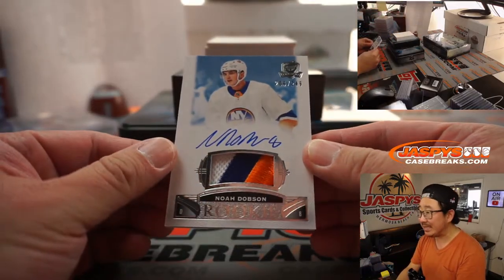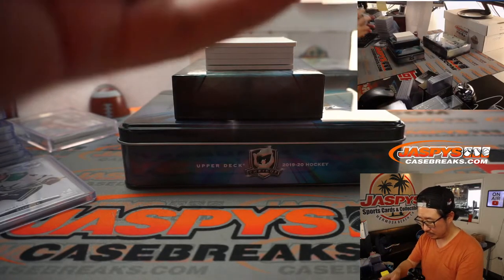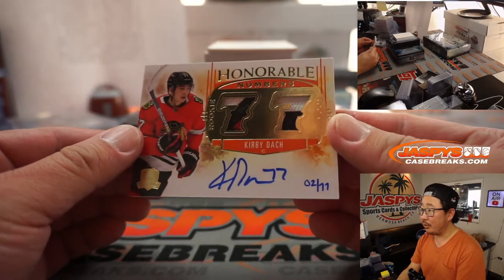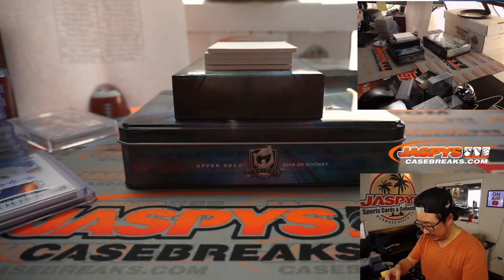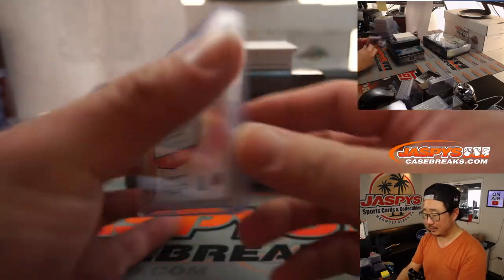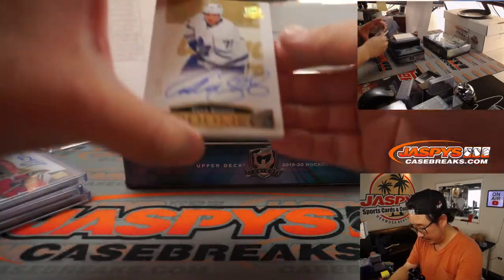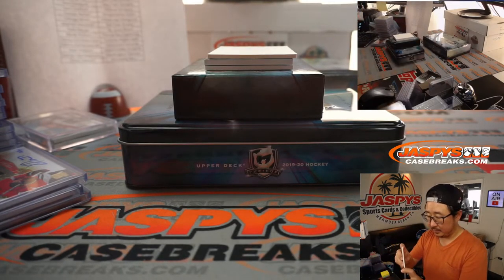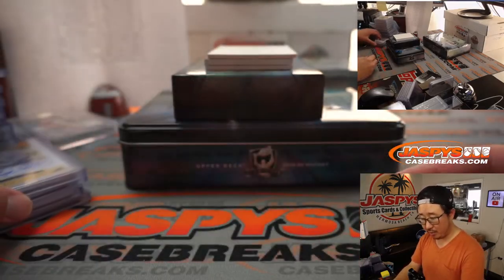We got Noah Dobson, 206 out of 249, for the Islanders — that's for Ryan Lind. And we've got Kirby Dach — honorable numbers — hand numbered two out of 77, looks like his number. That's for Chicago, going to Sean for the Blackhawks. We got Adam Brooks, 30 out of 36 — injured but huge potential, says David. Nice one for Sean — Adam Brooks 30 out of 36, rookie auto for Toronto, that'll go to Danny.